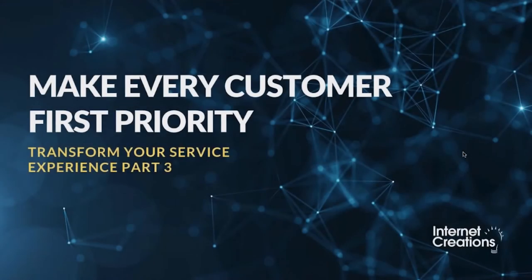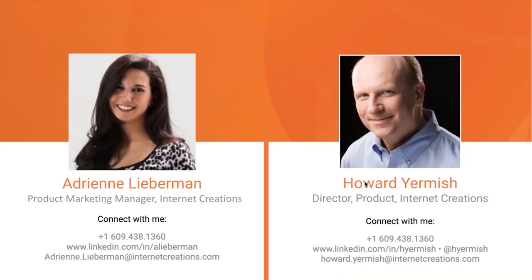We're going to go ahead and get started. Today we're going to get into part three of 'Transform Your Service Experience: Make Every Customer First Priority.' Let me introduce myself and my team. I'm Adrienne, the product marketing manager here at Internet Creations, and this is also Howard, who is the director of products at Internet Creations.